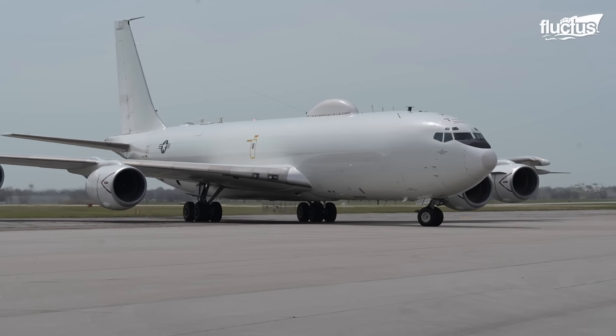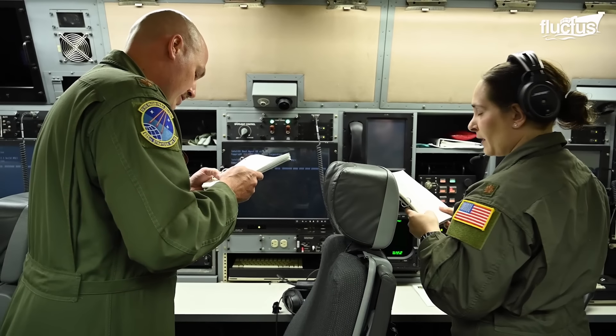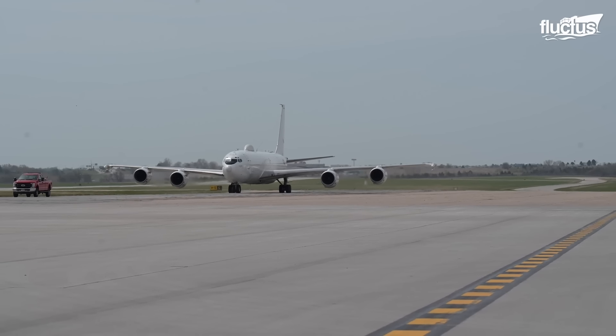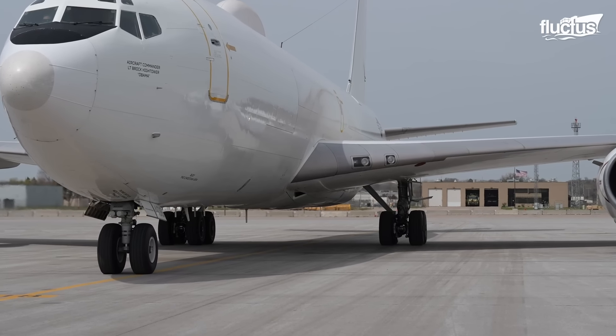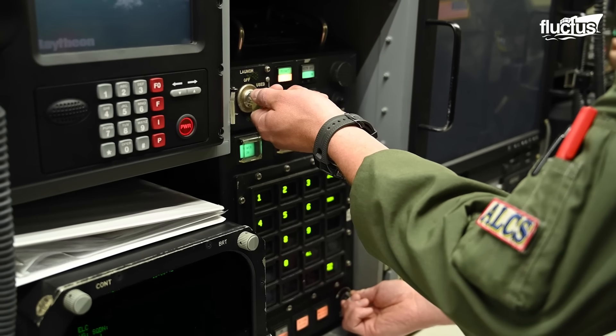The E-6B, with its enhanced avionics and ALCS — Airborne Launch Control System — can execute emergency war orders and serve as the looking-glass aircraft in a nuclear scenario, maintaining command functioning. On April 18, 2023, the U.S. Navy carried out a significant operation employing the E-6B Mercury, one of the primary cogs in the U.S. military's nuclear deterrence policy. The 625th Strategic Operations Squadron conducted an unprecedented airborne launch control systems test, simulating worst-case scenarios of a land-based launch control demise. The ALCS allows the E-6B Mercury to remotely launch intercontinental ballistic missiles, or ICBMs, from their silos, bolstering U.S. strategic deterrence.